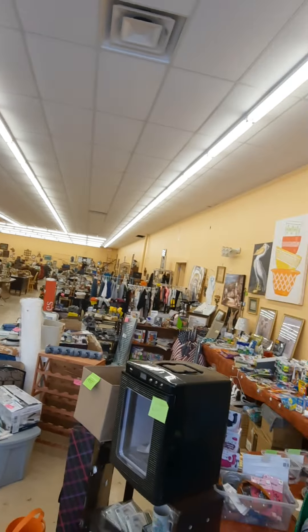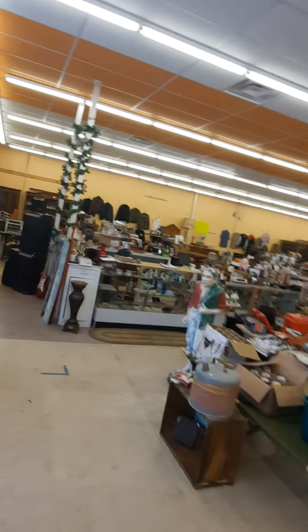Hey guys, it is Friday January 28th — whoop-a-dee-doo! I am at the trading post, closing time. I'm out of here but I want to show you some stuff that we got. I'm trying to clear out a bunch of stuff so I can bring in some new stuff, so take a look, check it out.